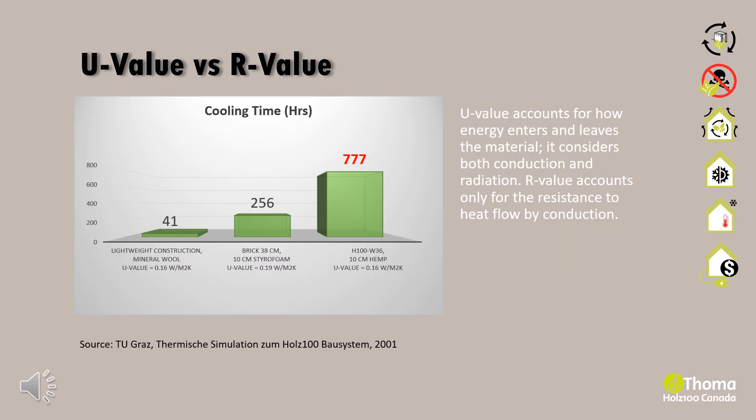Building performance is an important factor in choosing the right construction method. The general method of evaluating this is by looking at R-values or U-values. R-value is defined as thermal resistance — a material's ability to resist heat transfer through conduction. U-value is defined as thermal transmittance — the transfer of heat through material. U-value takes into account both conduction and radiation and is therefore a more reliable measure of energy performance, whereas R-values can be reduced by penetrations, leaks, and thermal bridges from stud locations. Together with the Graz University of Technology, we carried out a dynamic building simulation measuring the cooling time of three different construction methods with similar U-values.